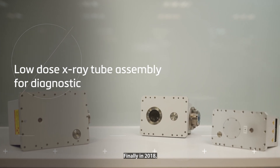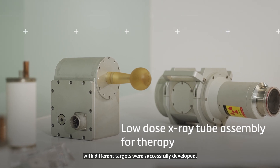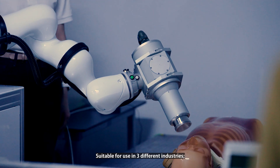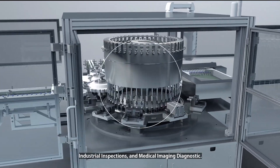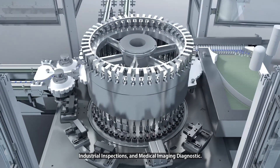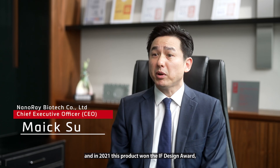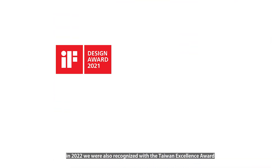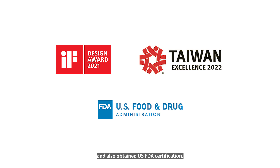Finally, in 2018, x-ray modules used for medical and industrial applications with different targets were successfully developed, suitable for use in three different industries: ultra-molecular therapy, industrial inspection, and medical imaging diagnostics. In 2020, we began developing the RiverLux hand x-ray system, and in 2021, this product won the IF Design Award. In 2022, we were also recognized by the Taiwan Excellence Award, and also in that year obtained US FDA certification.